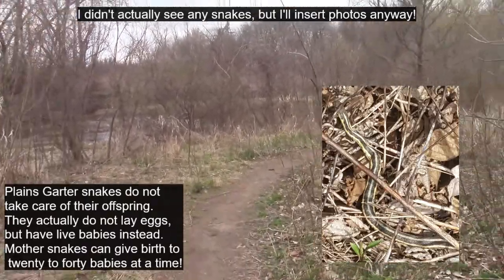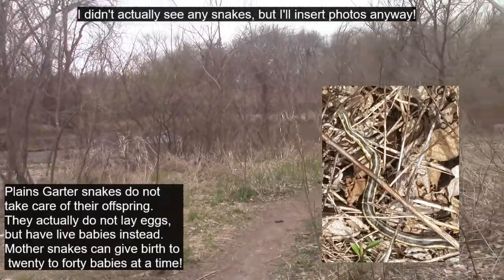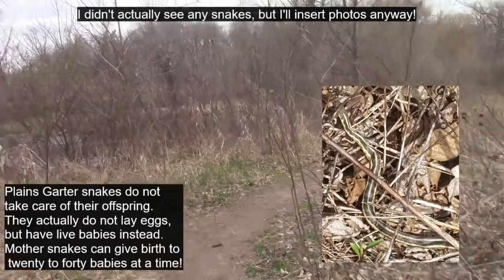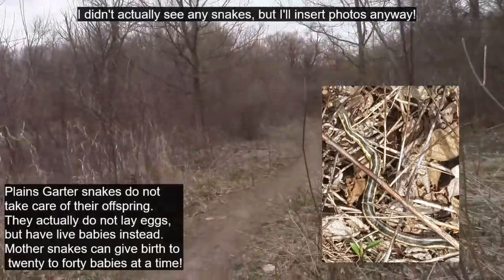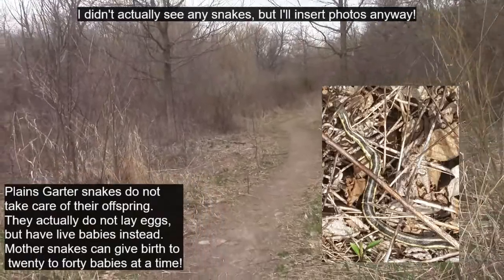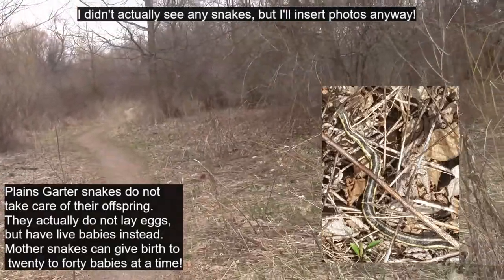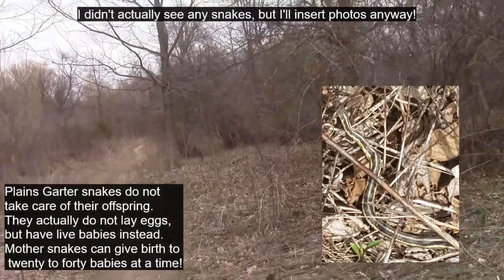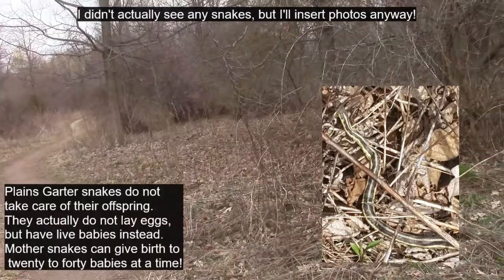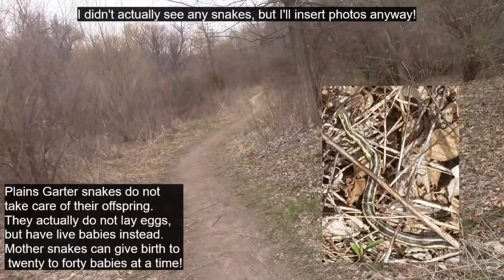Because snakes are reptiles, they usually don't hang around to raise their offspring. They usually lay the eggs and then just leave and go off to do other things. The baby snakes usually emerge from their shells almost pretty close to what their adult state would look like, so they don't really need their parents to watch over them. They're pretty self-sufficient right away.